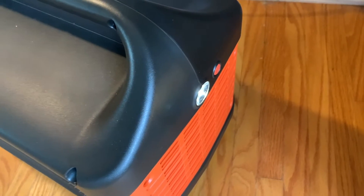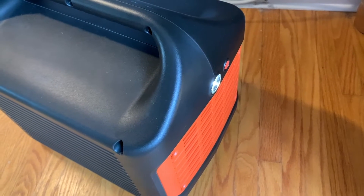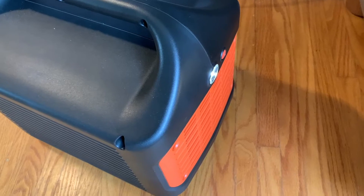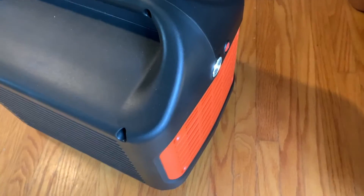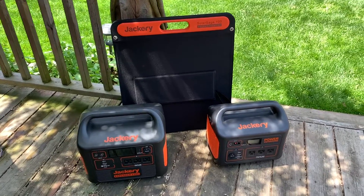All the Jackery Explorers have vented sides and backs with side-blowing fans and extensive battery and power management safety features. They also feature an LED emergency light — the Explorer 500 with 1% of power remaining ran that light for 24 hours.